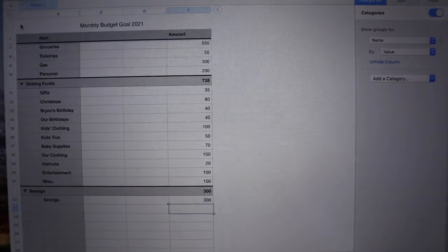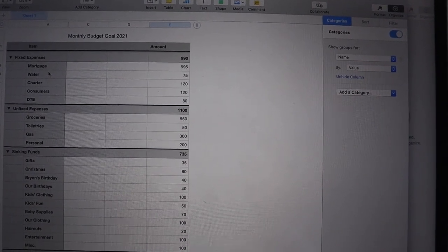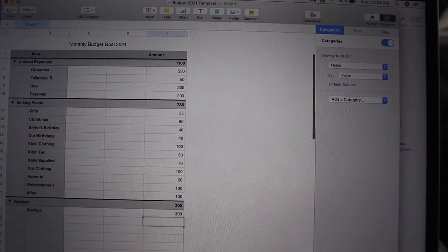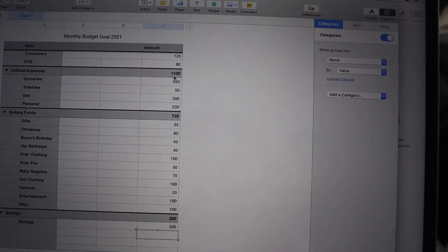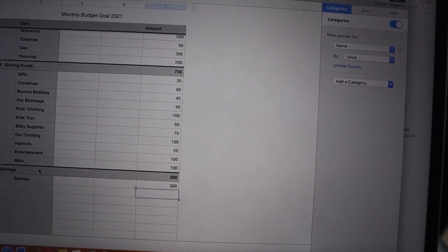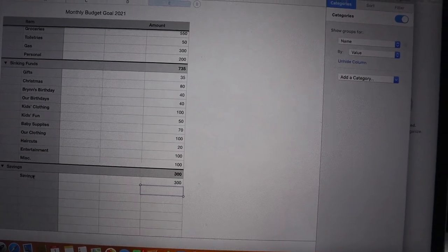I'm recording my screen right now on a MacBook. I have my expenses set up — these are all my expenses, and this will change in a couple months because we just got a new house and we're getting the mortgage sorted. So this isn't our final budget — it's just for February and probably March as well. Up here are our fixed expenses, then unfixed expenses like groceries, toiletries, gas, and personal, and then sinking funds down below.